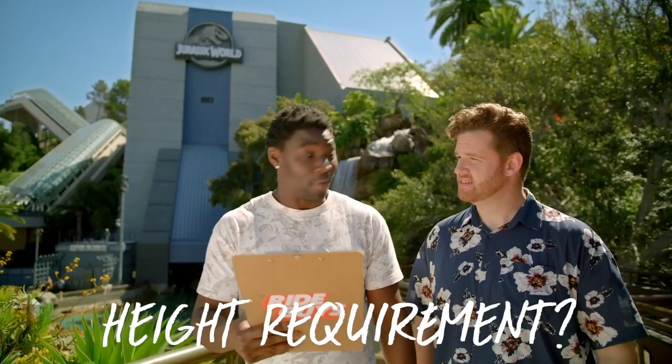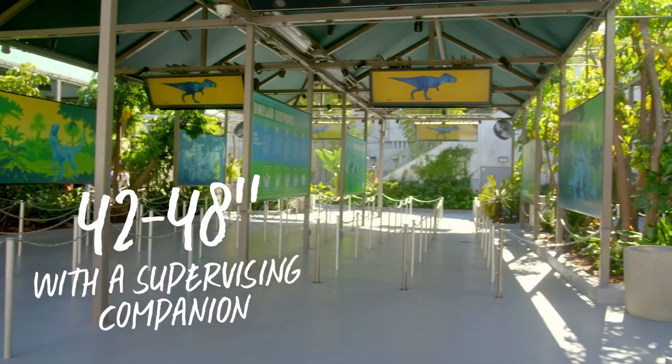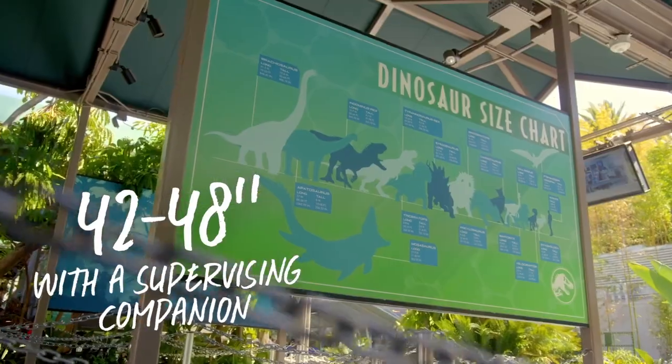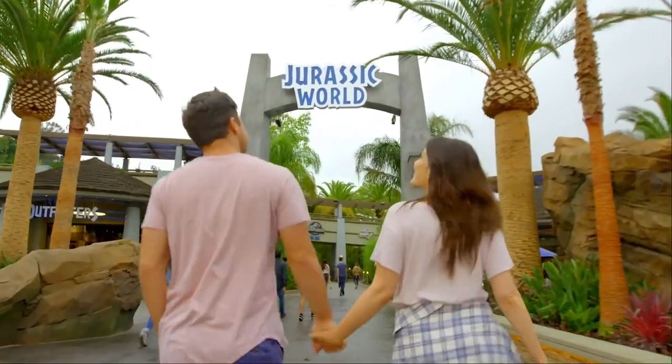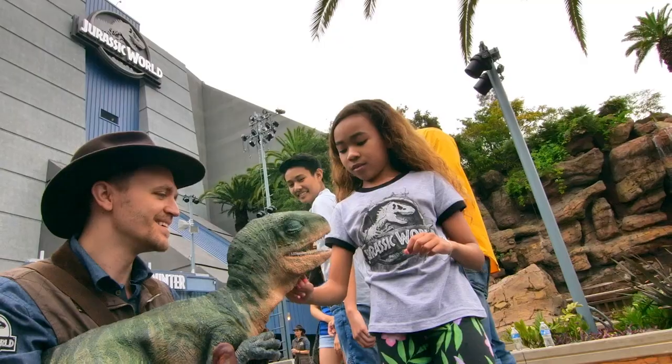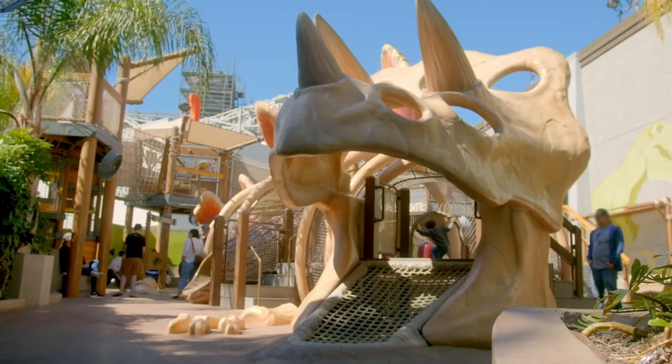Is there a height requirement? Yep. All guests need to be 42 inches. But if you're between 42 and 48 inches, you just need a supervising companion. And if your crew is tall enough, this ride screams family fun. If your little one isn't tall enough or they want to sit this one out, there's a child switch available and there's a dino play area nearby.